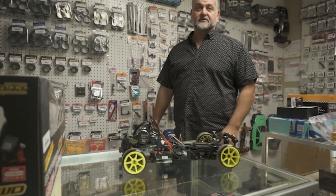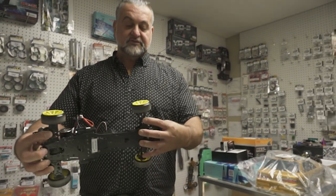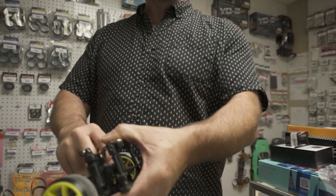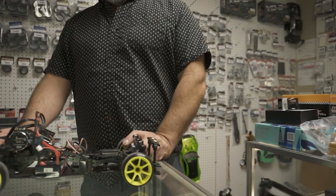There are a lot of upgrades, and some of the parts like the arms — you can use just about any brand for arms, upper and lower arms, and knuckles. Dampers you can use any brand. Those are the shocks.